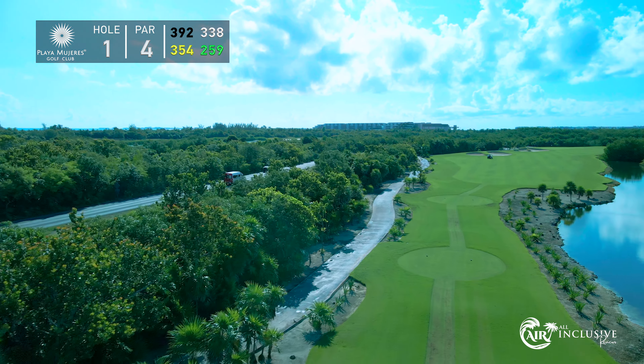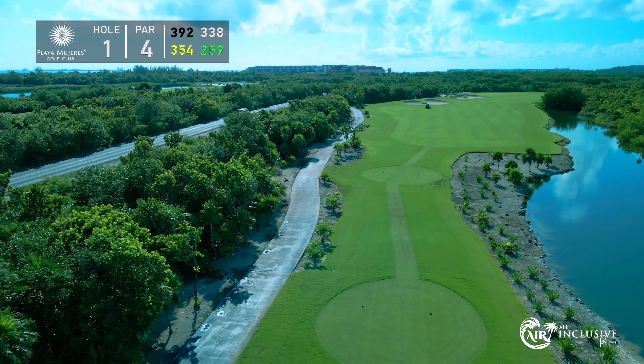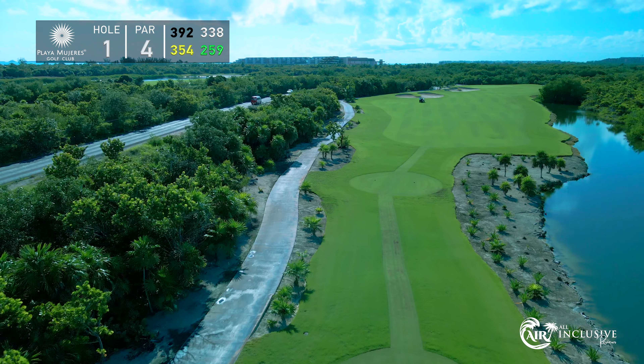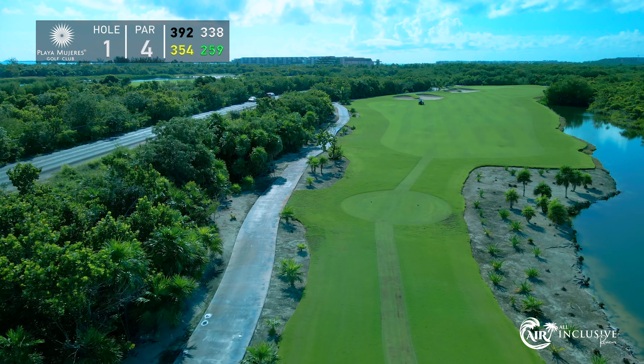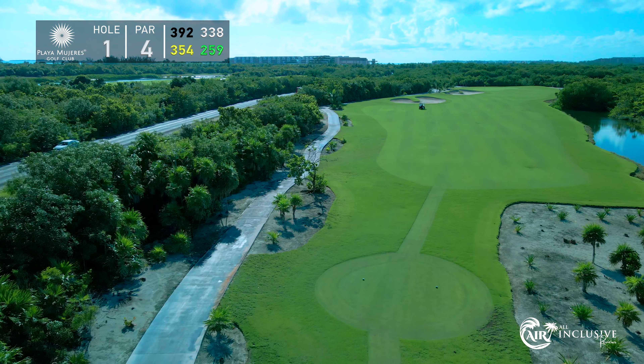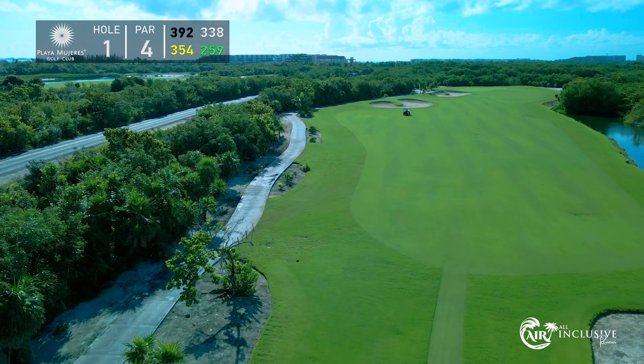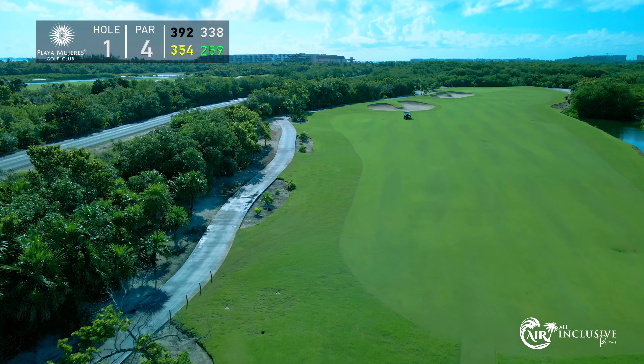Let's dive into hole number one — it's a par four and a fantastic opener at Playa Mujeres Golf Course. At 392 yards it might seem straightforward, but beware: there's a 300-yard water hazard hugging the right side. Imagine teeing off with that water hazard right there, daring you to stay on point.